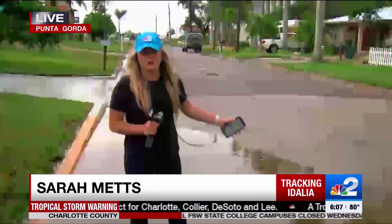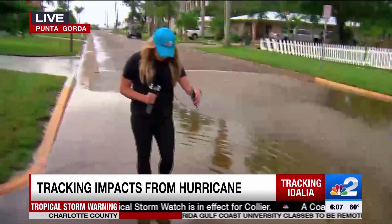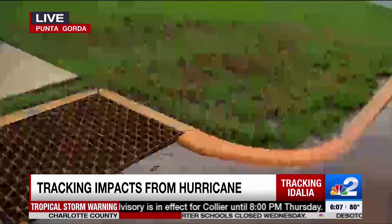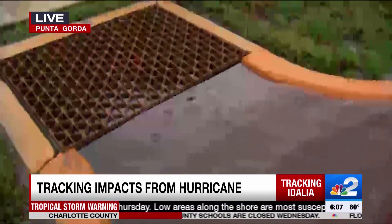Just about an hour ago, this entire street — Berry Street — was completely underwater, and the water level was actually hitting at about where the top of my boot is. Take a look at these storm drains, because let me tell you, they are working overtime.